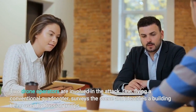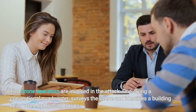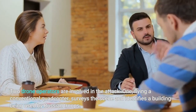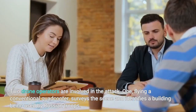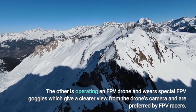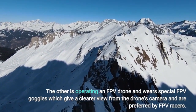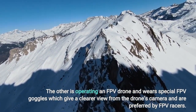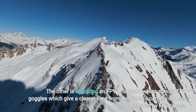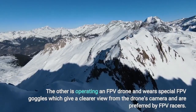Two drone operators are involved in the attack. One, flying a conventional quadcopter, surveys the scene and identifies a building being used by Russian troops. The other is operating an FPV drone and wears special FPV goggles, which give a clearer view from the drone's camera and are preferred by FPV racers.